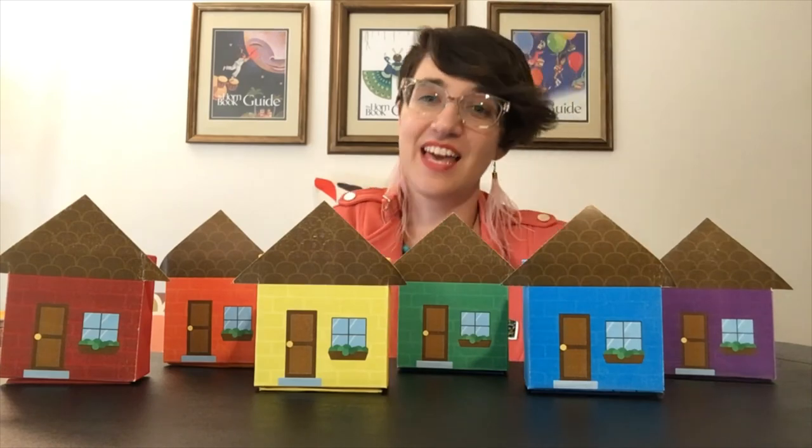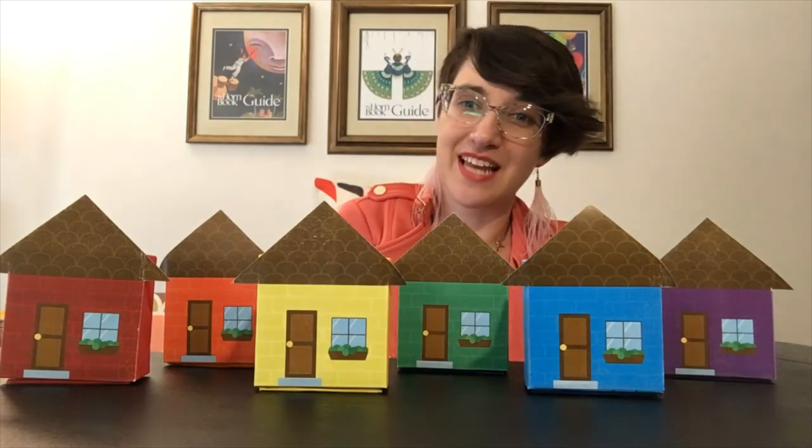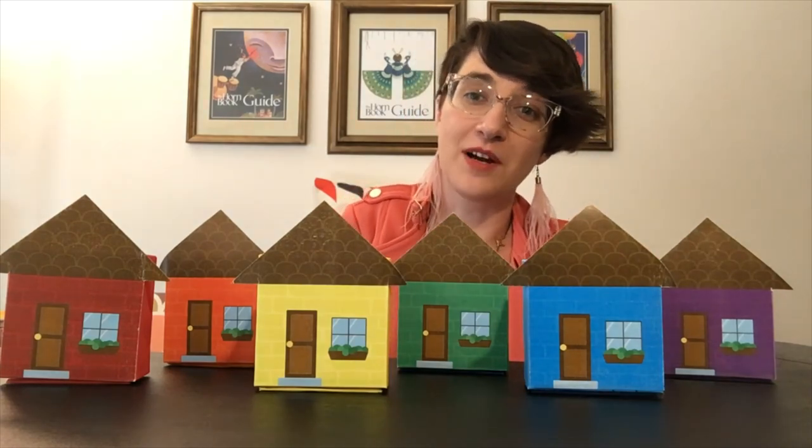The end. Thank you for joining me for Song and Rhyme Time today. We will see you next week and have a wonderful afternoon.